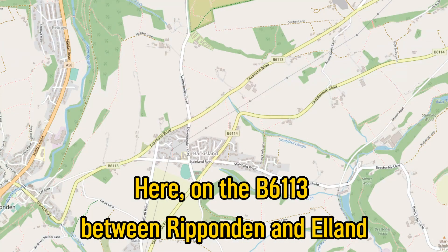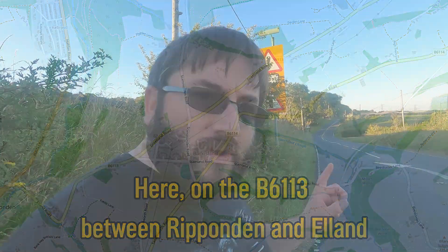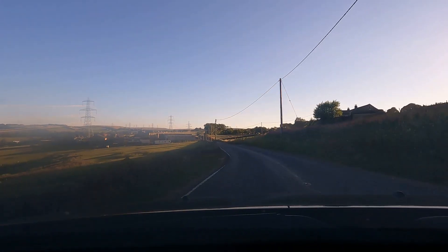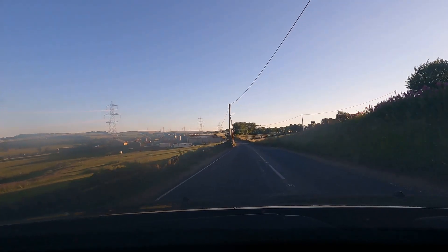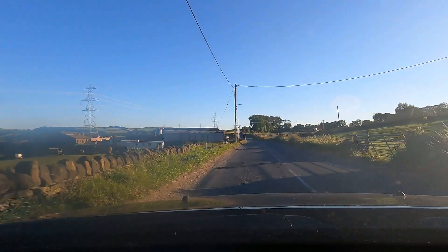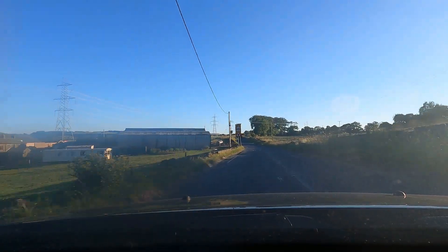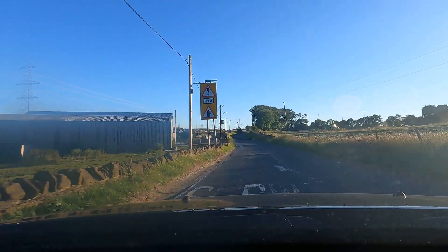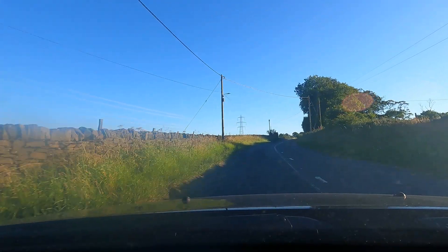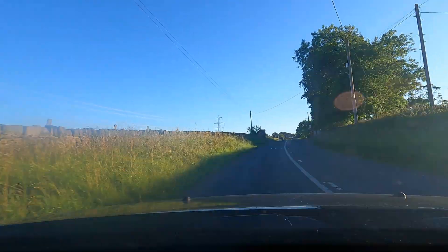One which actually featured in the 2014 Tour de France. But what you can see in the distance is a section of road that resulted in one of the longest legal cases related to highways maintenance in British history, all down to one simple feature that wasn't here at the time. In the early 1990s a lady was driving along this stretch of road and as she went over this crest, known locally as the Bark Island bump, she unfortunately collided with an oncoming vehicle and this gave her life-changing injuries.